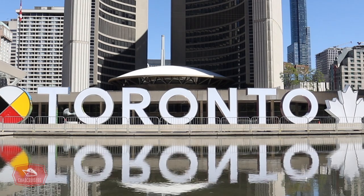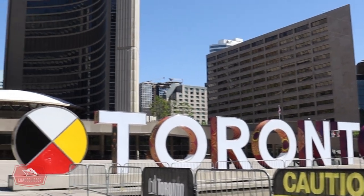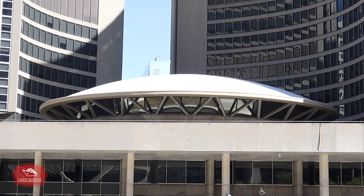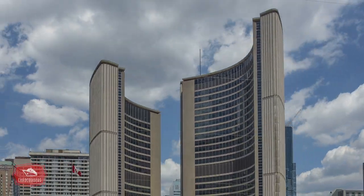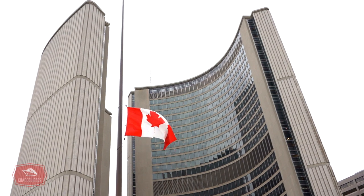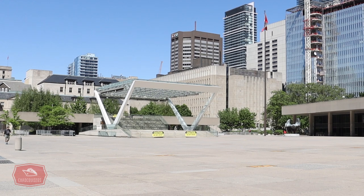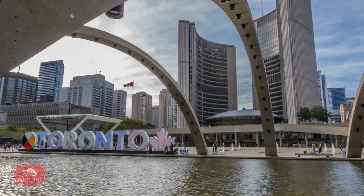Just across the street from Old City Hall is one of the most recognizable landmarks in Toronto: Nathan Phillips Square and City Hall. As early as 1943, the city decided Old City Hall was no longer meeting its needs. In 1956, City Council, led by Mayor Nathan Phillips, held an international design competition. Over 500 designs were received from 42 countries, and the winner was this impressive structure designed by Finnish architect Viljo Revelle. The building officially opened in 1965 and continues to serve as the home of the city government. The plaza, known as Nathan Phillips Square, is named after Toronto's first Jewish mayor, who served from 1955 to 1962, and hosts many events including concerts, public markets, ceremonies, and even protests.